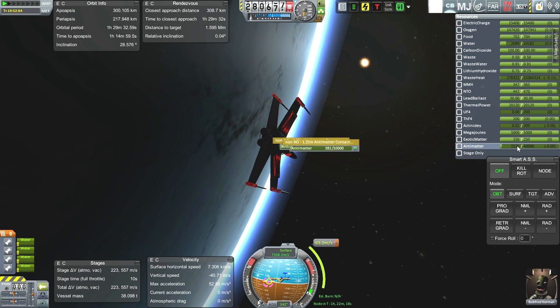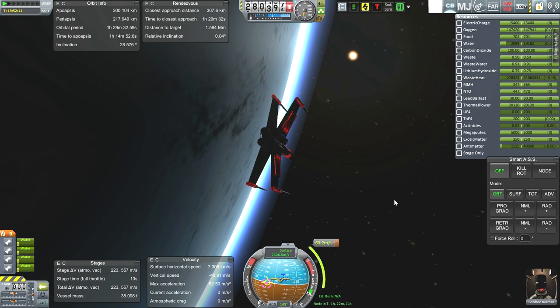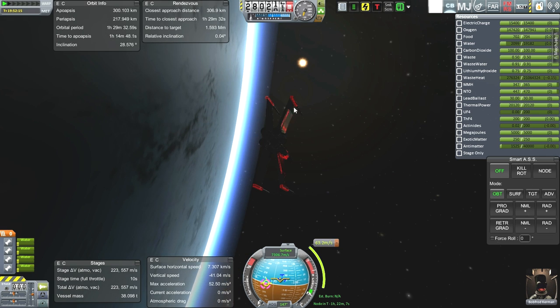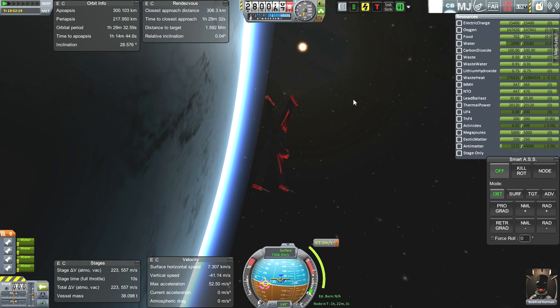We only took about 475 milligrams of antimatter in order to get to orbit, so we really don't need to fill up with more antimatter. What we really need from the station is water. Water is the real limiting factor here — we can only carry so much water at a time because of sheer volume. The wings are full of water too. We've got water tanks in the wings, thanks to B9 procedural wings.